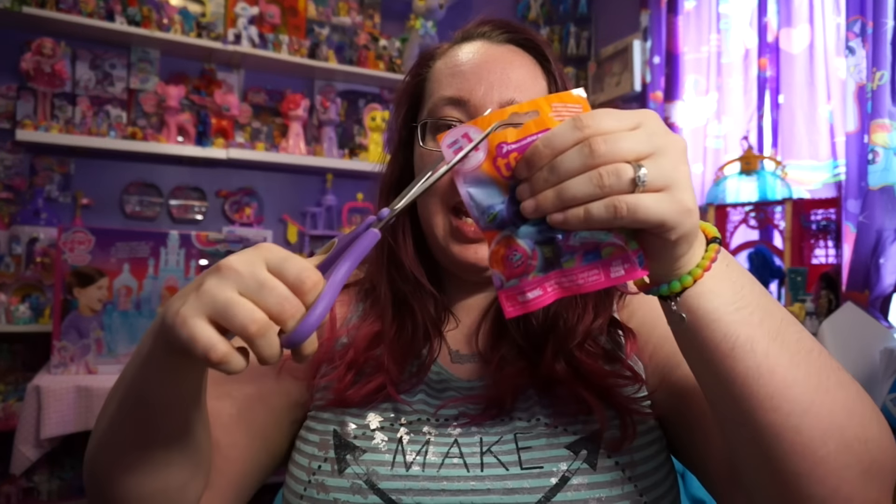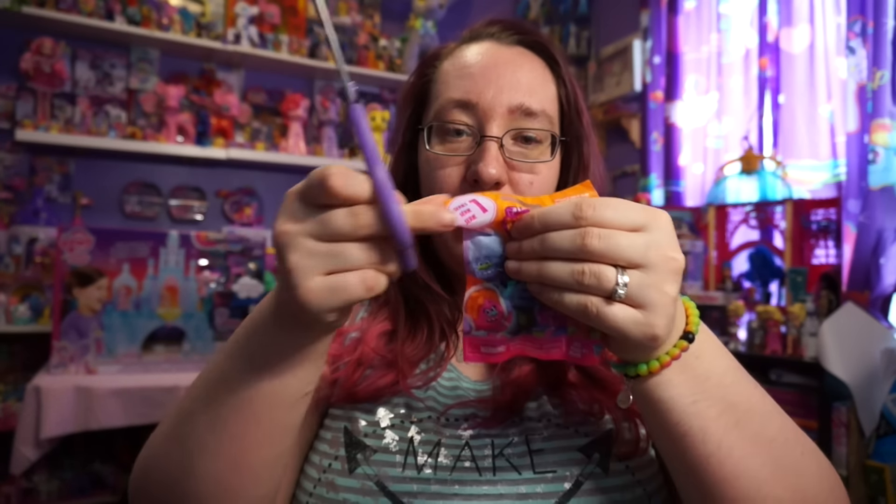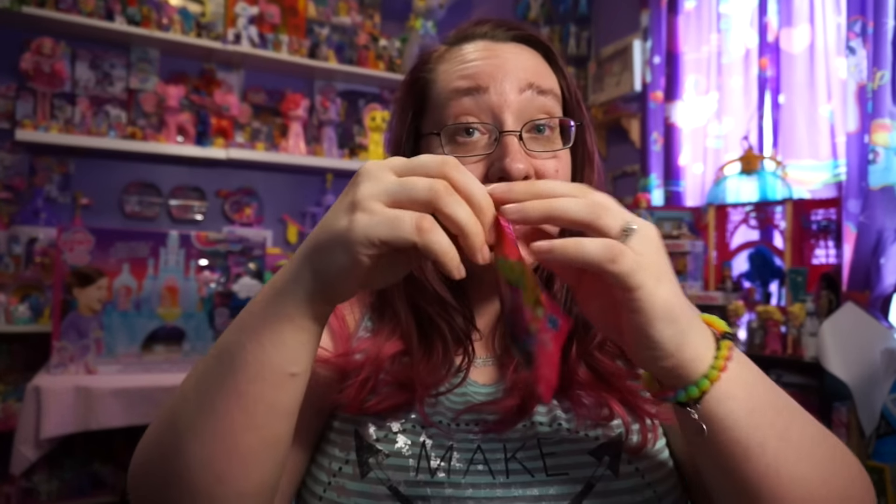I don't see any easy tag. I'm afraid to open this because there is no easy tag. And I'm really afraid because I feel hair and I just know I'm gonna end up cutting it and I don't want to cut it.